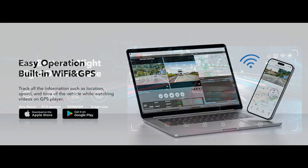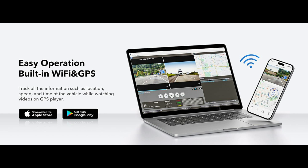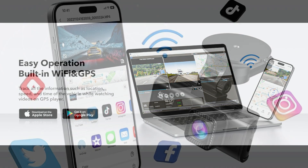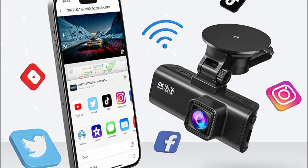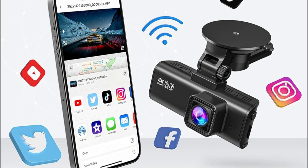You just need to connect the Dash Cam to your smartphone app via Wi-Fi, and then you can use the Red Tiger app to view, playback, and manage the Dash Cam on your iOS or Android devices. You can also download and edit videos in the app. With just one click, you can share your travel scenery and wonderful moments with your friends and family.